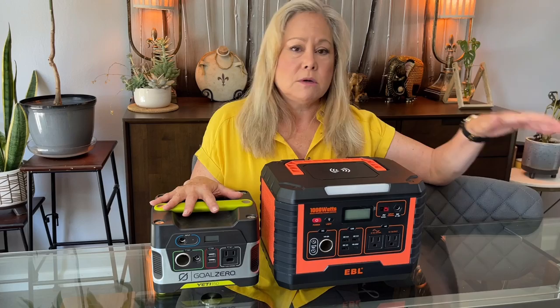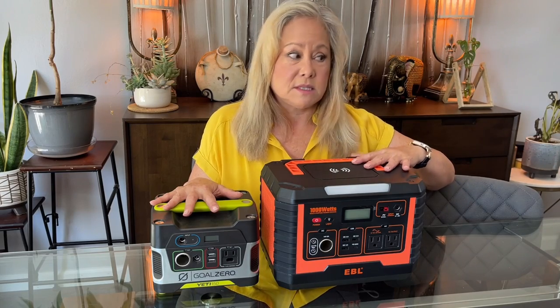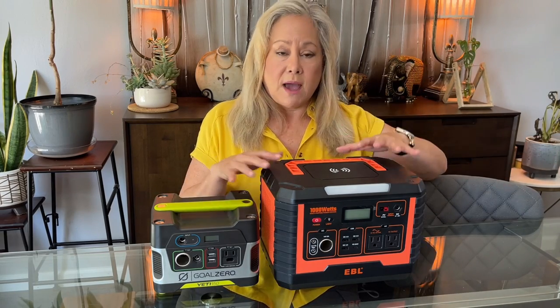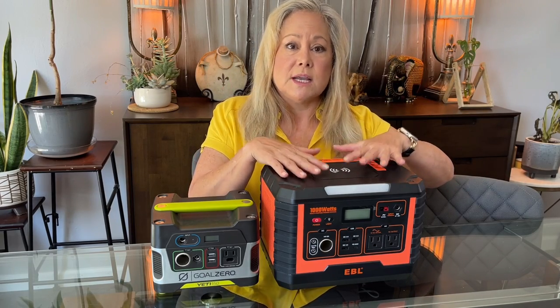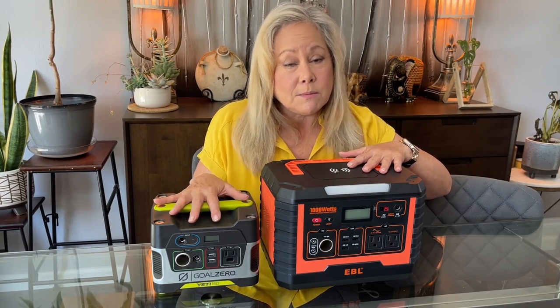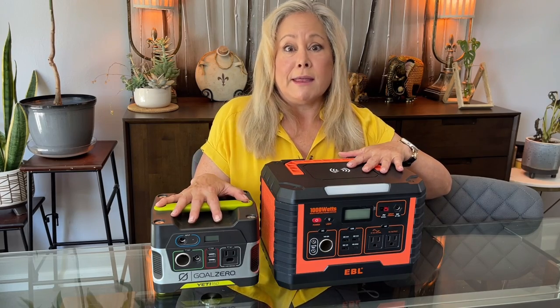If you can get a solar panel, even if you're in an apartment, get one. So if you have to evacuate, you have a way to get some sunlight and get yourself charged and keep some things running. They're going to keep you comfortable, safe, and healthy.